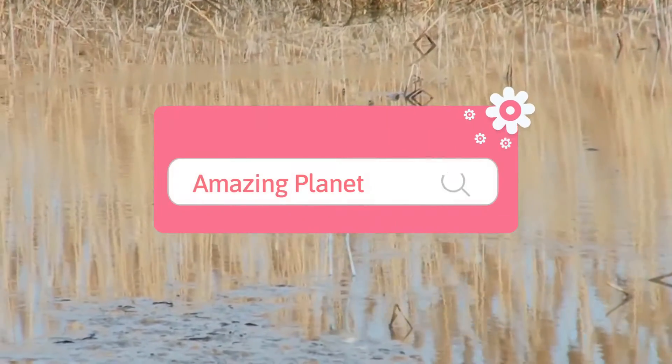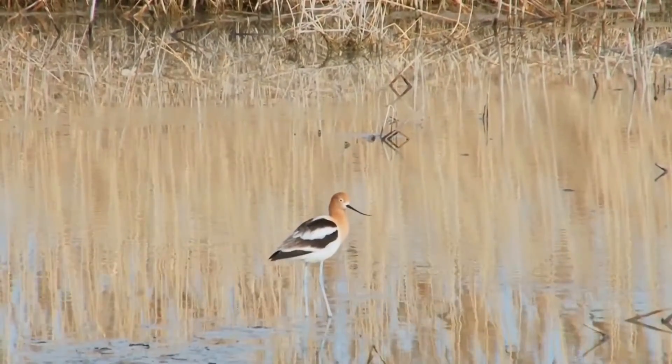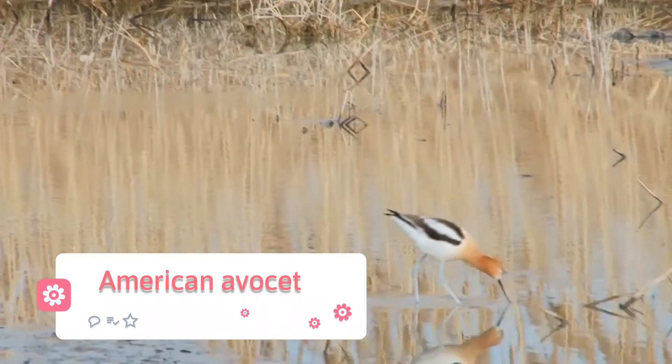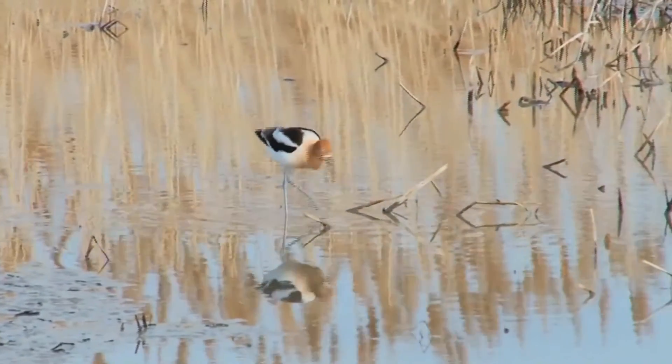Did you know that a flamingo can eat only when its head is upside down? The American avocet, Recurvirostra americana, is a large wader in the avocet and stilt family, Recurvirostridae.